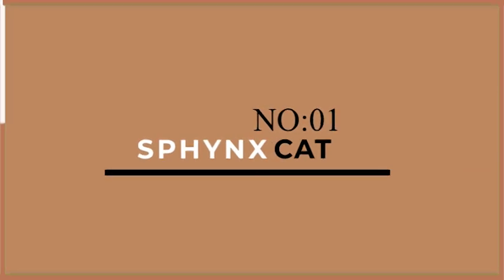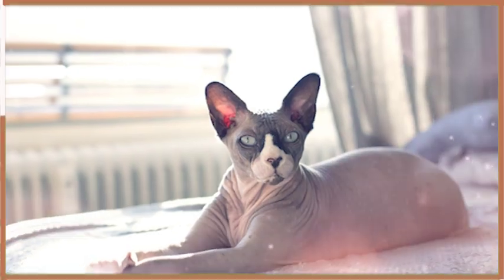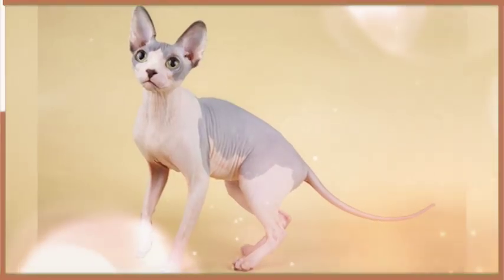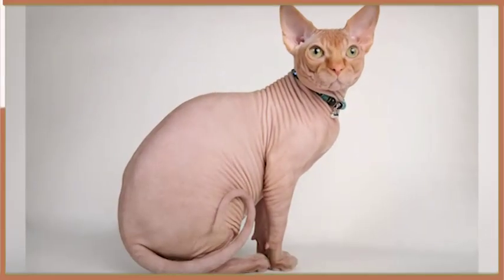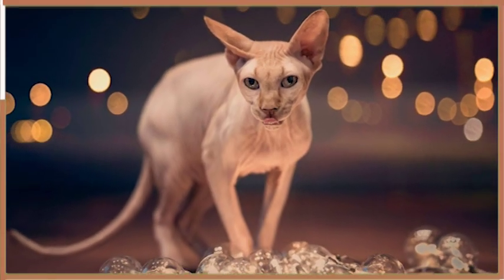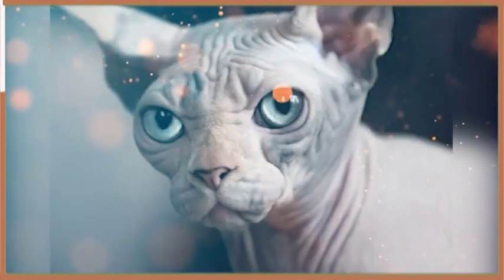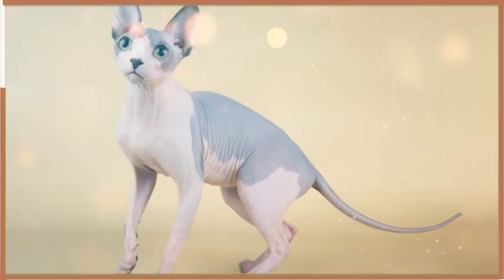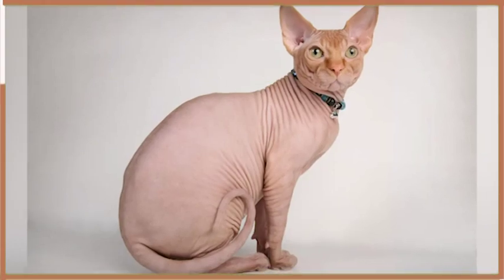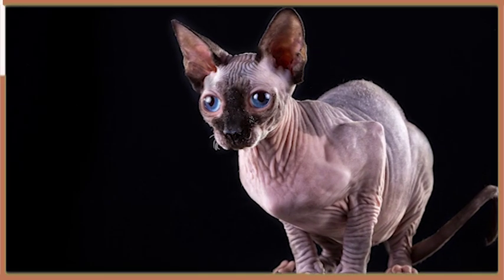Finally, at number 1, we have the Sphinx. These unique cats are known for their hairless bodies and affectionate personalities. Sphinx cats are very social and love to be around their owners. They are not particularly active and prefer to spend their days napping in a warm spot or cuddling with their owners. Despite their lack of fur, Sphinx cats are quite sensitive to the cold and require warm environments. They also require regular bathing to maintain their skin health.